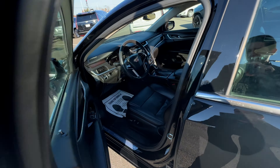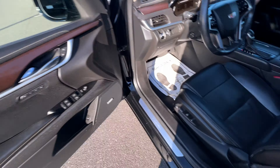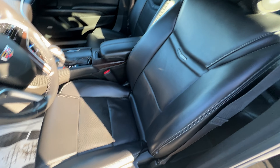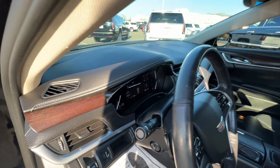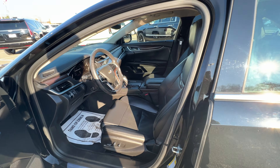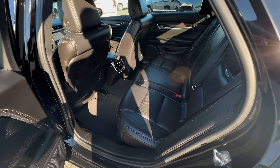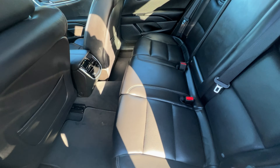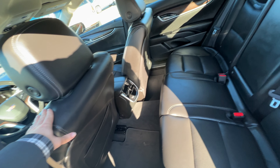Take a step inside — keyless entry. Seats are in good shape. This car has 58,000 miles. Your back seats have heated seats in the rear as well, as well as the front which are heated and cooled.